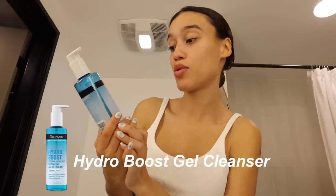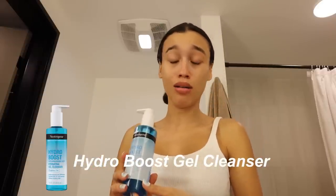Today's video is basically an at-home affordable glow-up spa day pampering situation. First things first, we're going to wash our face. This is the Neutrogena Hydro Boost with hyaluronic acid — the hydrating gel cleanser, fragrance free, which is really important for me because I have sensitive skin.